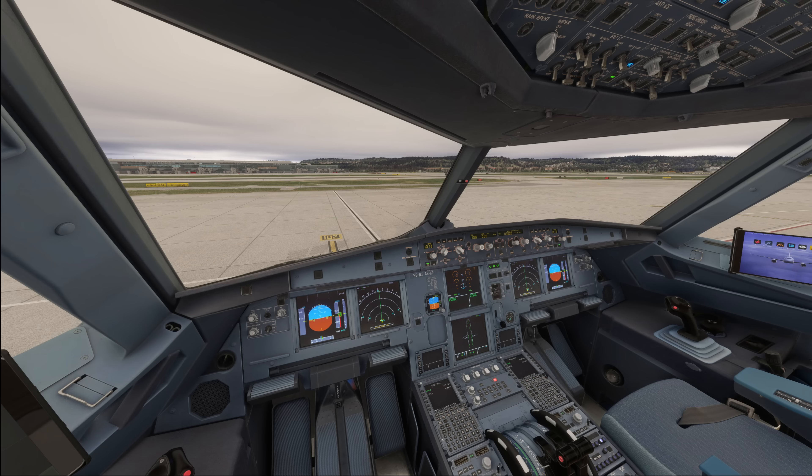Hello everyone and welcome to the channel. I'm Emanuel, I'm an Airbus pilot and welcome to this video where I will explain the changes in the engine start procedures that Airbus has recently introduced.